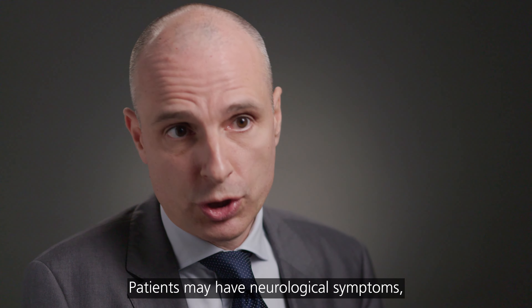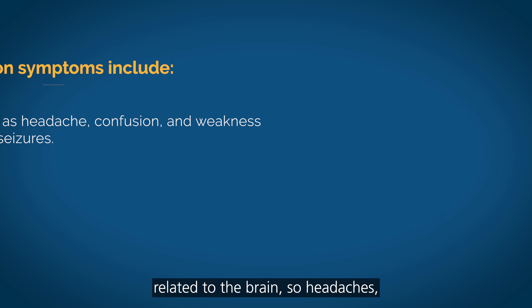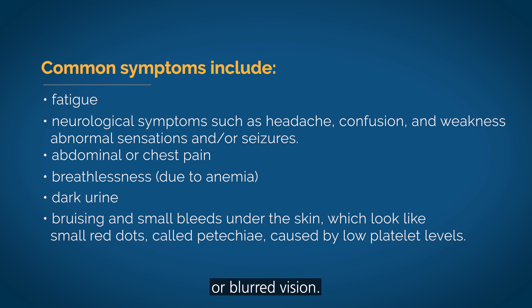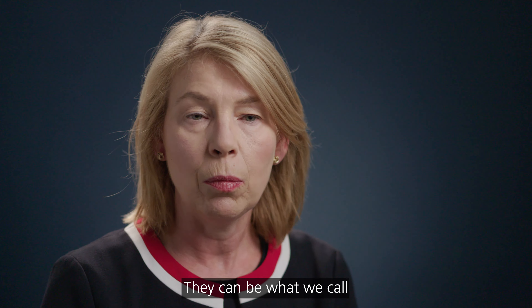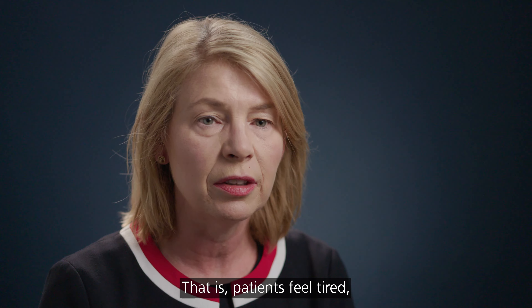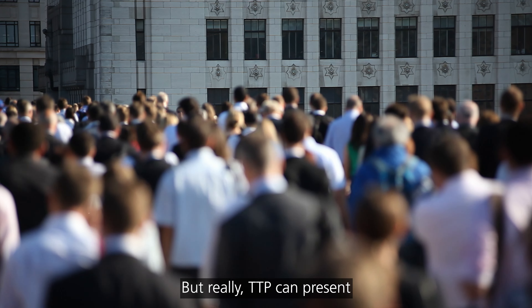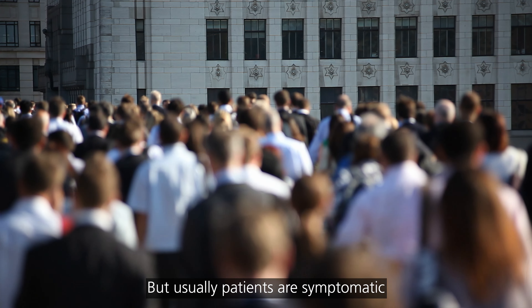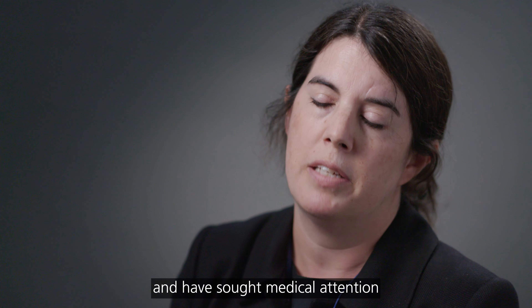Patients may have neurological symptoms — symptoms related to the brain — such as headaches, confusion, or blurred vision. They may occasionally get more severe symptoms, including abnormal sensations in their arms or legs, or difficulty with speech. Symptoms can also be very nonspecific: patients feel tired, feel a bit fluey, or notice they have more bruises. TTP can present in a whole host of ways, but usually patients are symptomatic in some way, often with neurological symptoms, and have sought medical attention because of it.